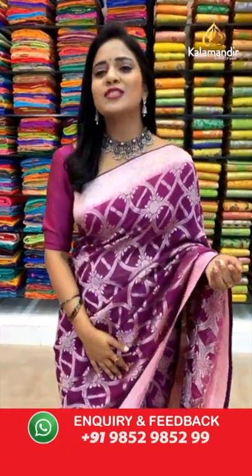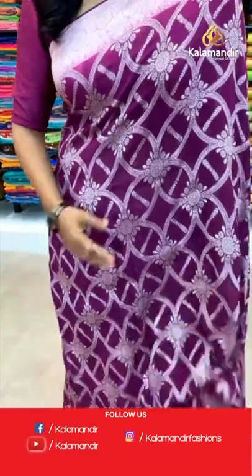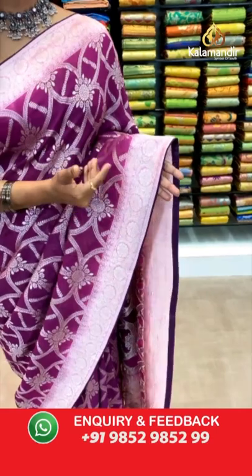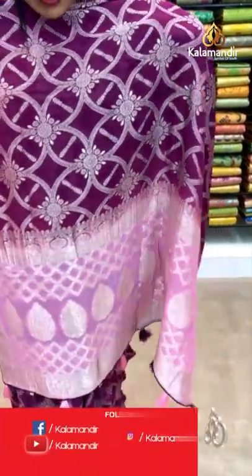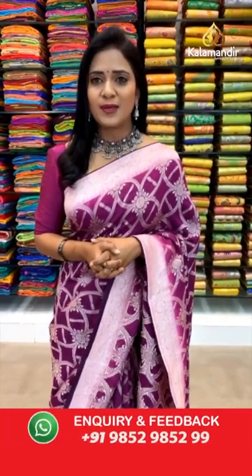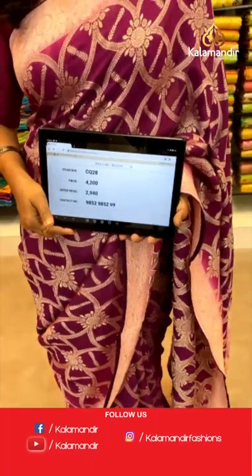Let me begin with this beautiful saree which I have draped now — a lovely magenta and light pink color saree. All over body floral zal in zari, very pretty color, very lightweight saree. The border is in light pink with a piping border. Pallu is contrast light pink with leaf bitties and florals, with pretty finishing of tassels. This saree is paired up with a contrast blouse with border. Saree code CQ28 and the final weaver's price is 2940.